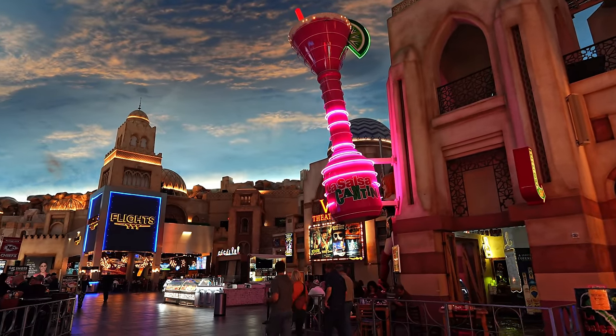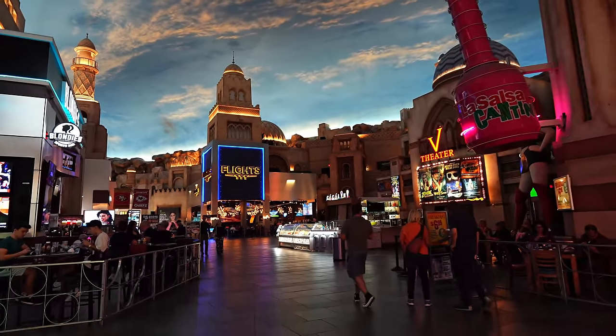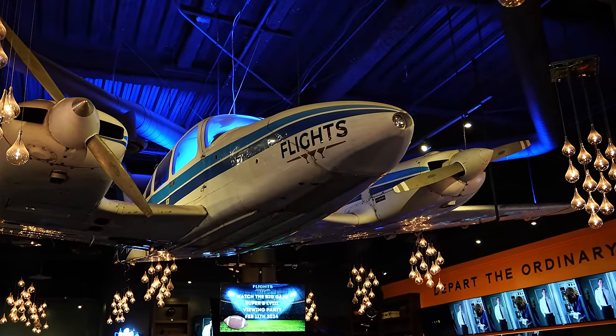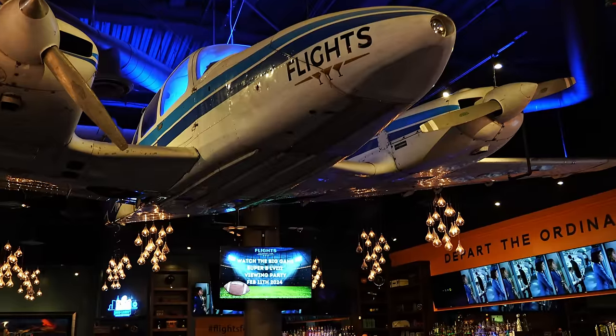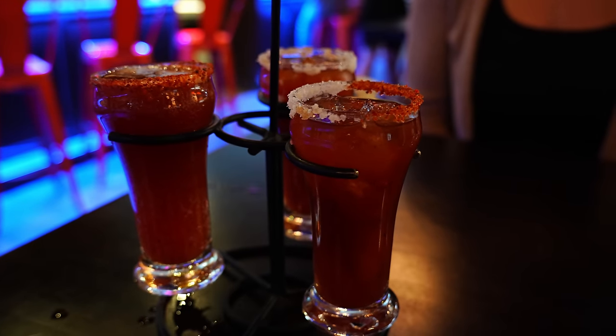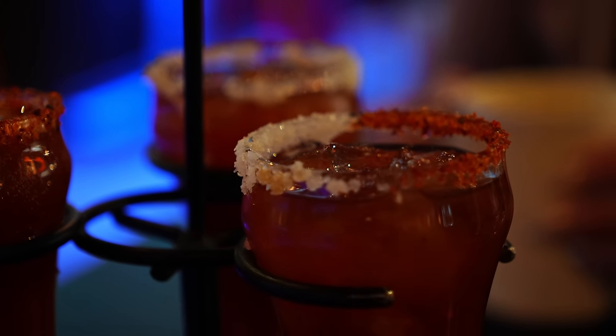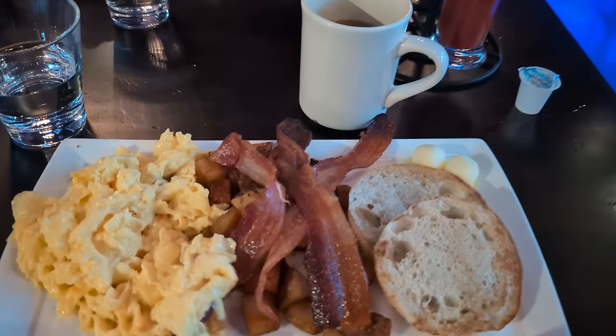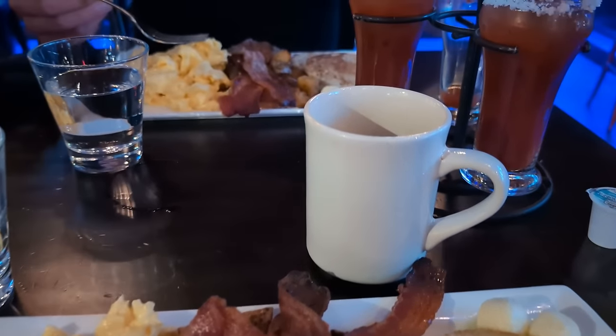The next morning, we visited the Miracle Mile shops, which are known for being home to several restaurants that offer inexpensive breakfast options. We ended up choosing Flights because Chris is a pilot and obsessed with everything aviation. While it's not the cheapest place for breakfast, they do have a really great rotating happy hour all day long, and most menu items come in flights of three.